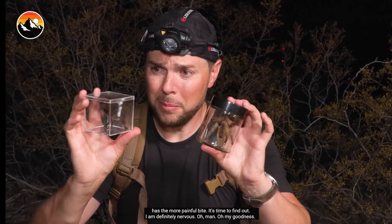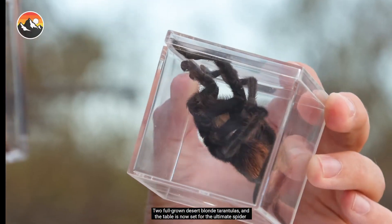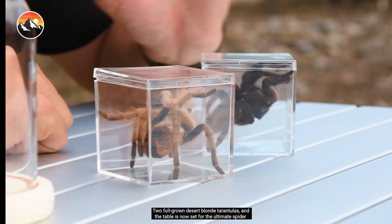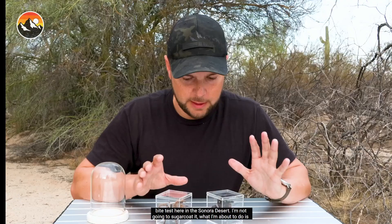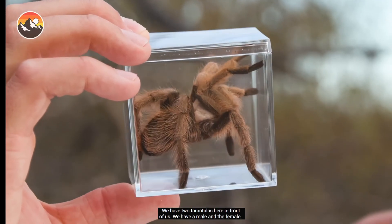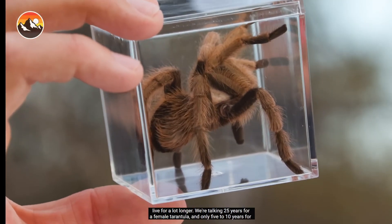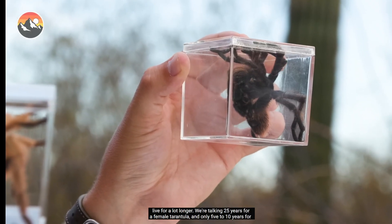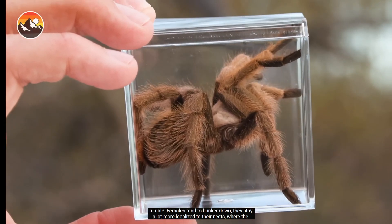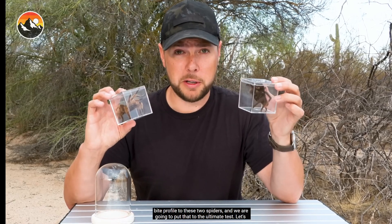I am definitely nervous. Two full-grown desert blonde tarantulas, and the table is now set for the ultimate spider bite test here in the Sonoran Desert. I'm not going to sugarcoat it — what I'm about to do is a bad idea. Please do not attempt to recreate what you're about to see. We have a male and a female. Females live for up to 25 years, males only 5 to 10. Females stay more localized to their nests, while males are much more nomadic and predatory. I have a suspicion we'll see a very different bite profile from these two spiders.